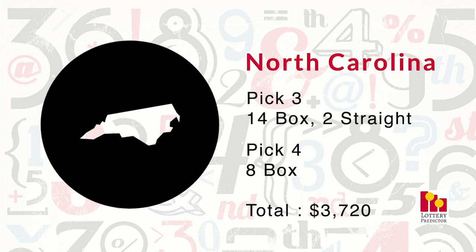Ranking seventh is North Carolina. North Carolina also had 24 total hits. It had 14 pick-three box hits, two pick-three straight hits, and eight pick-four box hits — a massive amount of pick-four box hits. Very well done for North Carolina. That brings it to a total of $3,720.